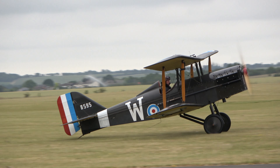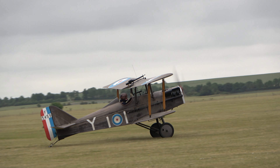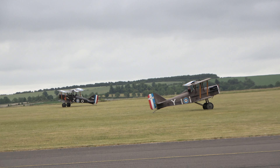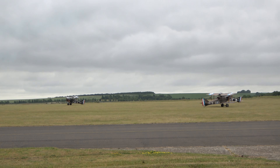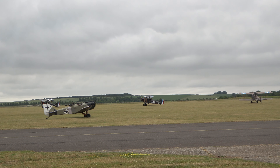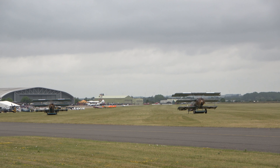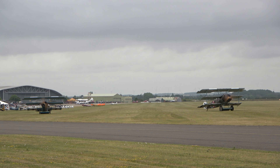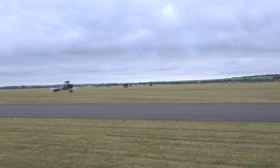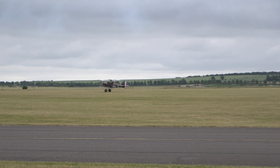We do so with the six replica aeroplanes brought to us today by the Great War Display Team. We've lined up at the western end of the grass runway, led off by the Royal Aircraft Factory SE-5As. These are the small-scale amateur-built replicas.